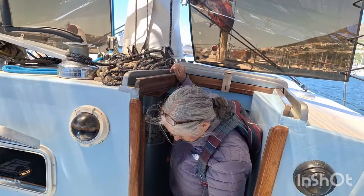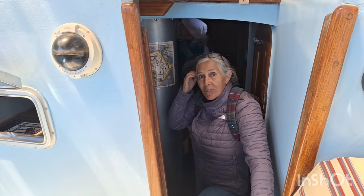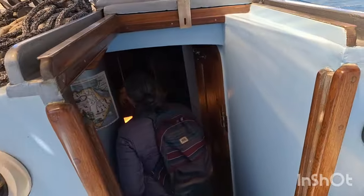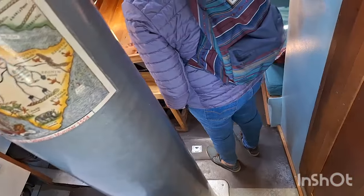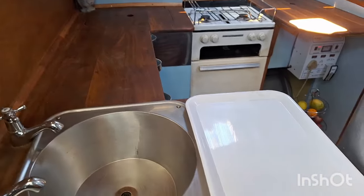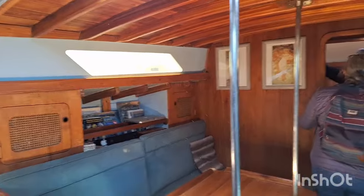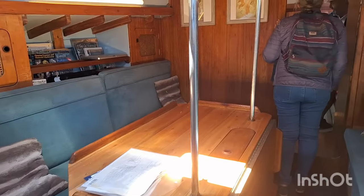And let's go below, down the companion ramp. As you would expect we have a traditional interior with lots of wood panelling, and the ceiling is wood panelled as well. Good headroom in the saloon, and we're walking forward into another cabin.